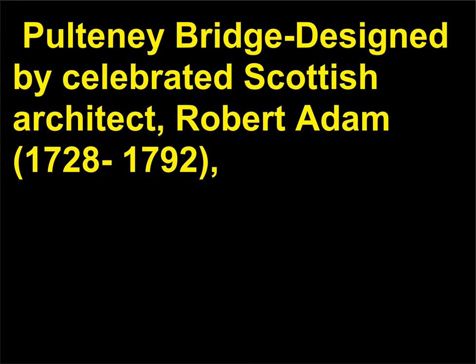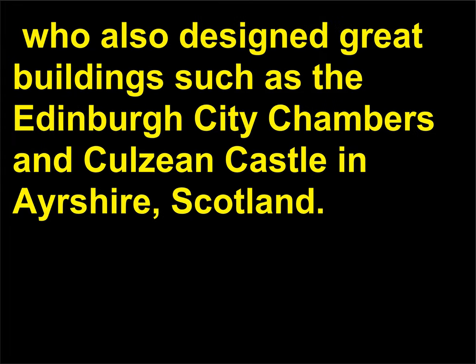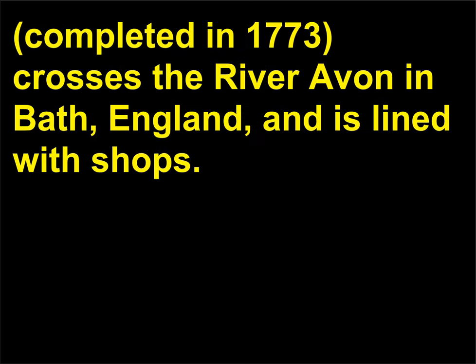Pulteney Bridge was designed by celebrated Scottish architect Robert Adam, 1728–1792, who also designed great buildings such as the Edinburgh City Chambers and Culzean Castle in Ayrshire, Scotland. The unique, Palladian-style Pulteney Bridge, completed in 1773, crosses the River Avon in Bath, England, and is lined with shops.